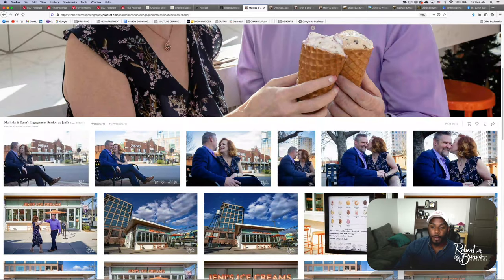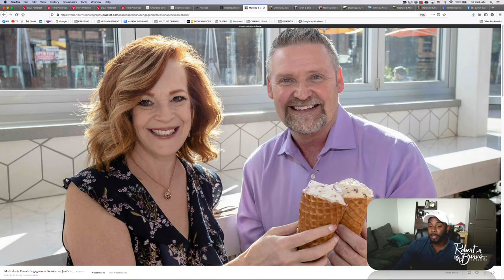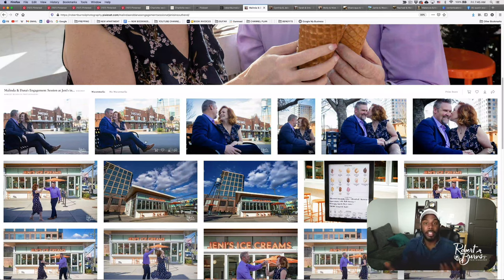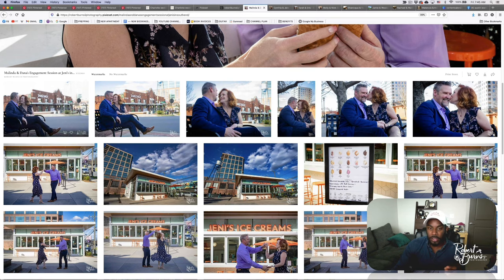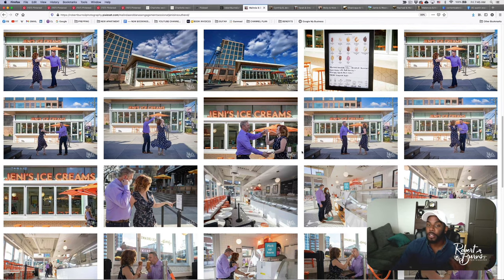He had brown dress shoes with a matching brown dress belt, a purple dress shirt, blue jeans, and a blue blazer on top — semi-casual with added formality. That interchangeable blazer you can put on or take off gives variety. We were able to do a shot in the ice cream parlor — they chose Jenny's Ice Cream in Southend Charlotte, a hip neighborhood — without the jacket for more casual shots, then he could put it back on quickly for formal ones.